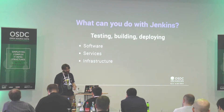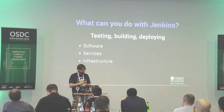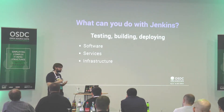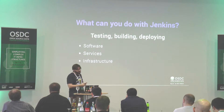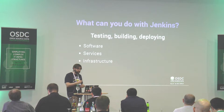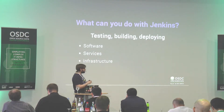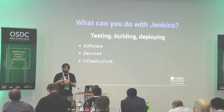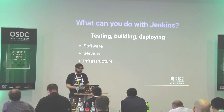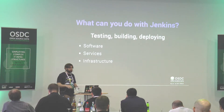What can you do with Jenkins? You can test, build, and deploy your software. If you deliver software as packages, Jenkins can help. If you have a service to maintain, Jenkins can help you build and deploy it. And the same with infrastructure as code — if you have a Puppet pipeline, Terraform, or Ansible, you can do that with Jenkins too. Jenkins is now everywhere there is code.